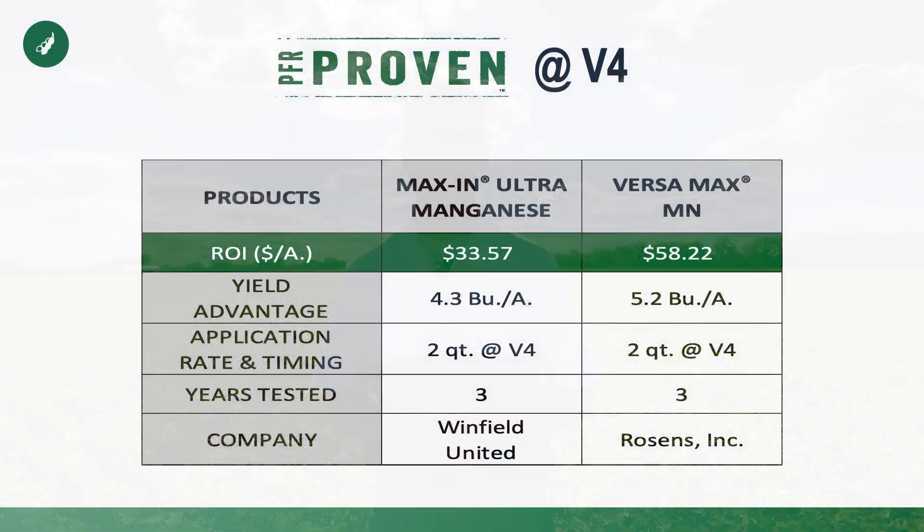When it comes to those V4 or V5 applications, the one trend we've seen is products that contain manganese to be consistently more profitable than others. Particularly as glyphosate is a part of our post-emergence herbicide pass, we know that glyphosate tends to tie up manganese not only within the plant, but temporarily within the soil. Each of the products that's PFR proven at V4 contain manganese, and the Versamax product actually contains sulfur as well.